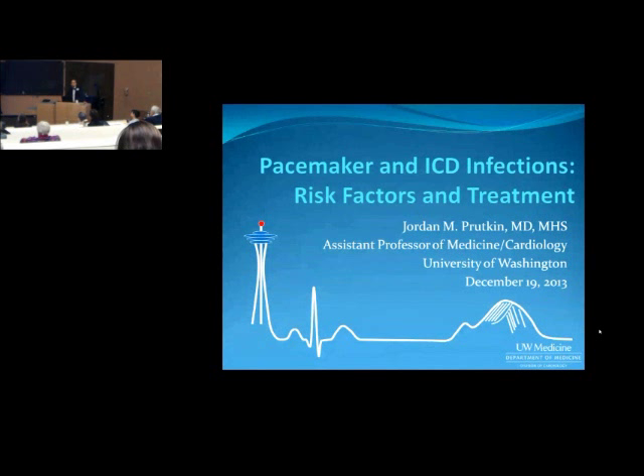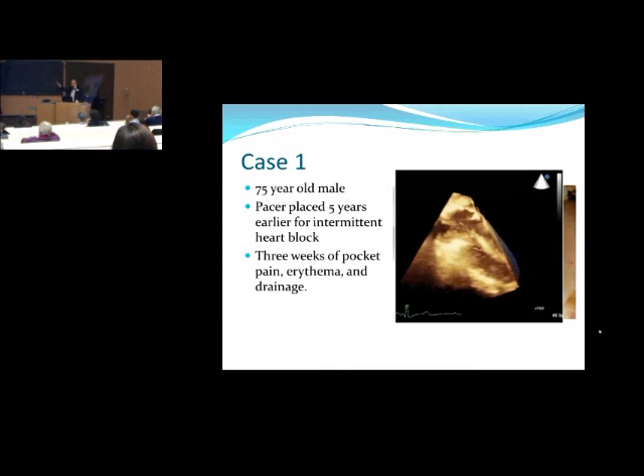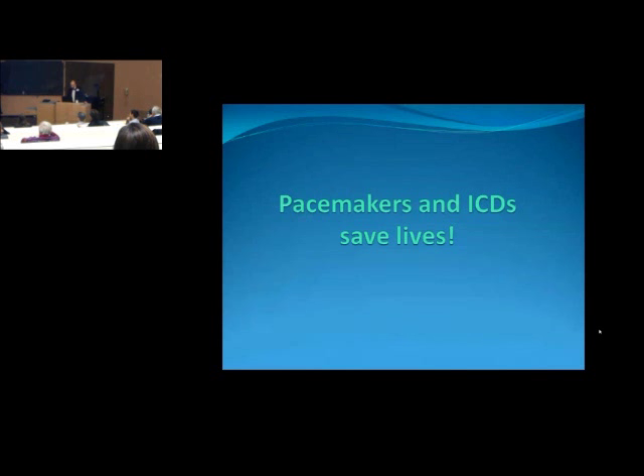The third case is a 64-year-old woman who had an ICD placed for primary prevention — she never had a ventricular fibrillation event but was felt to be high risk due to a low ejection fraction. She was on hemodialysis for end-stage renal disease, had an episode of Staph aureus bacteremia treated with two weeks of vancomycin, and then developed Staph bacteremia a third time. The main take-home message from today, no matter what I tell you, is that pacemakers and ICDs save lives. We're talking about one of the worrisome complications, but devices are good.